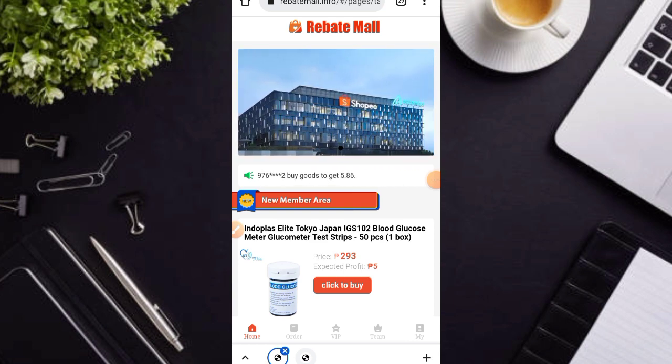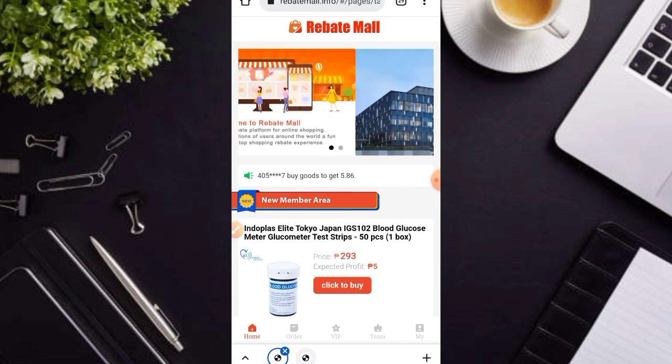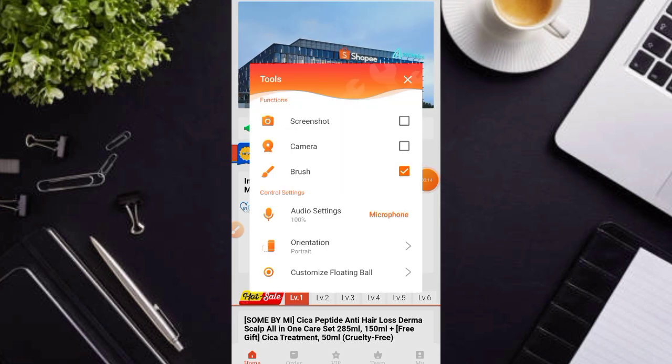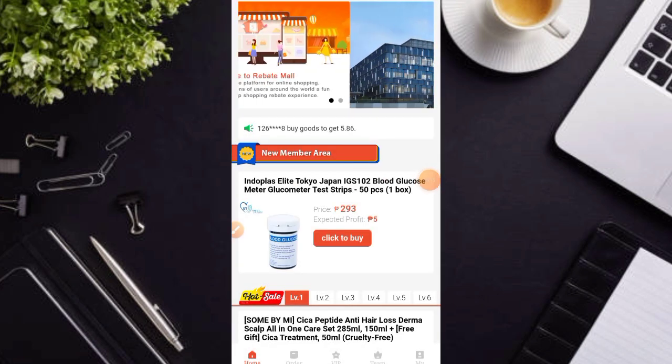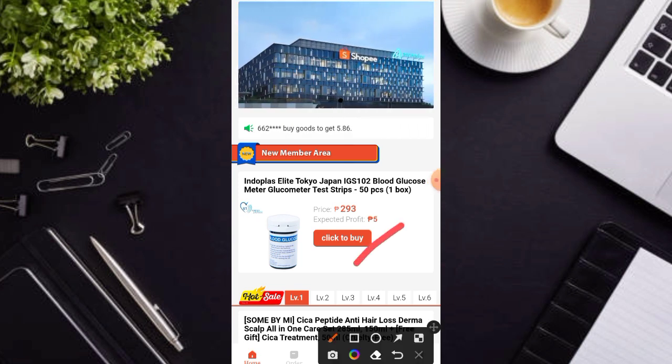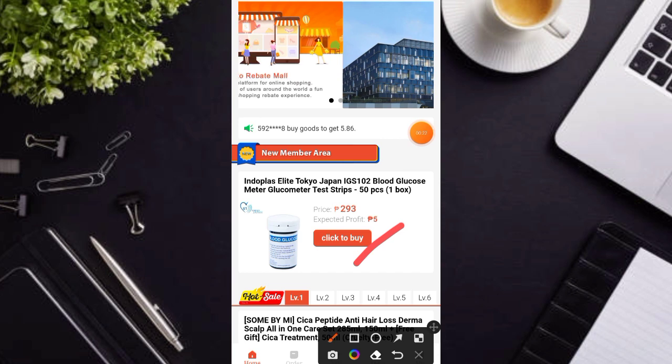Meron kang pagpipilian kung gusto mo mag-recharge o gusto mong gamitin itong free. Dito sa my free, i-click mo lamang po itong click buy now. At ikaw nga po ay kikita po dito ng 5 pesos per click. So 10 times mo nga po yan gagawin at meron ka na dito ang 58 pesos something po na income sa isang araw.